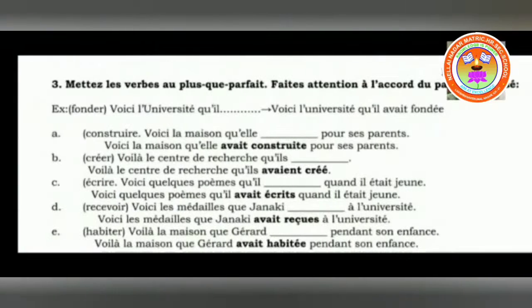The next exercise is very important because of the rule I told you before: if there is a direct object before the verb avoir, the past participle has to accept the number and gender of the direct object. First one: fonder, voici l'université que il dash. So: voici l'université que il avait fondée. Before que, the university is there as the direct object, so F-O-N-D-E and another E is added because it is feminine.